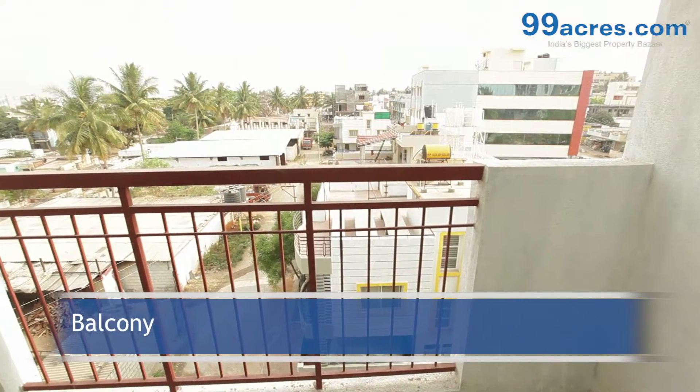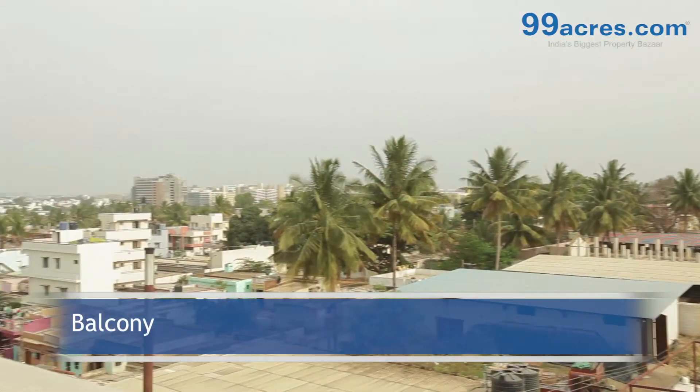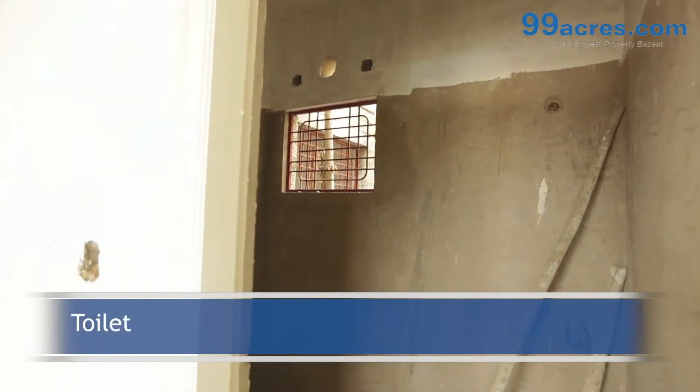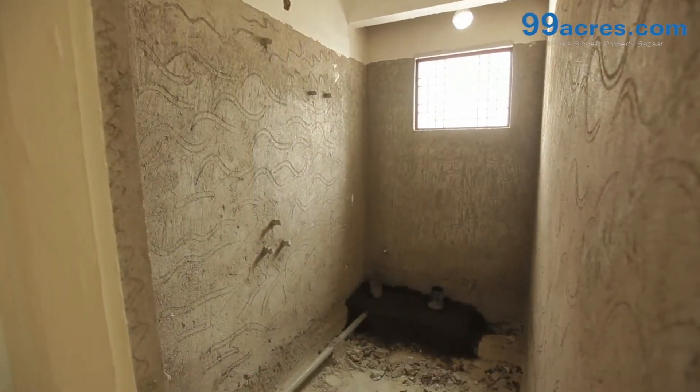The apartment has two balconies, two toilets — one common and one attached.